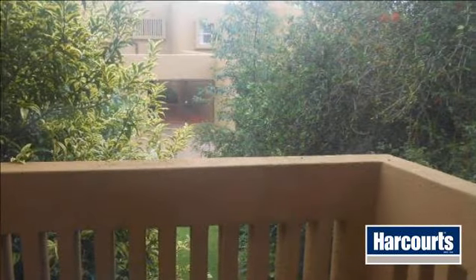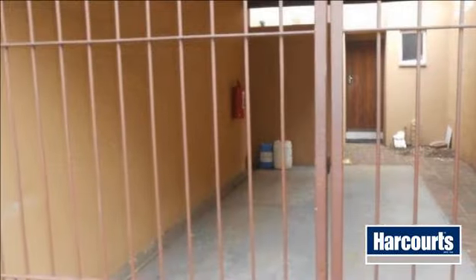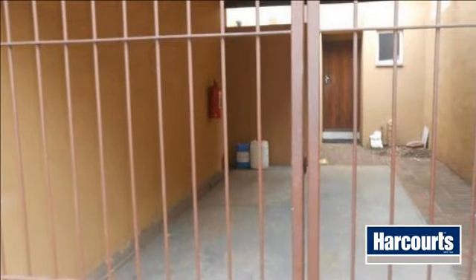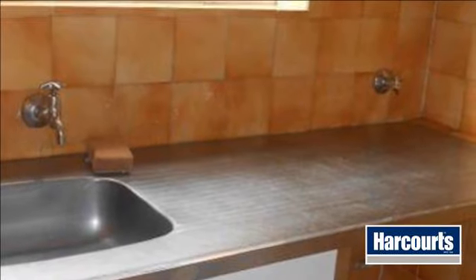This townhouse unit offers three bedrooms. The main bedroom has a balcony and dressing area, two bathrooms with separate shower and guest loo. The kitchen has plenty of built-in cupboards and a scullery big enough to act as a laundry too.